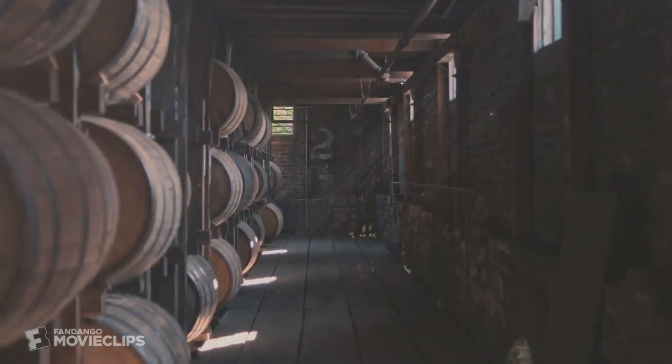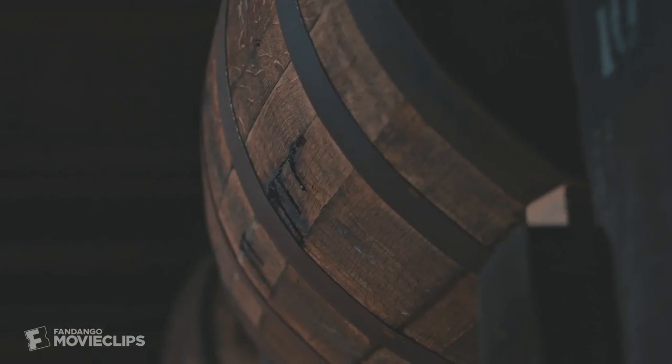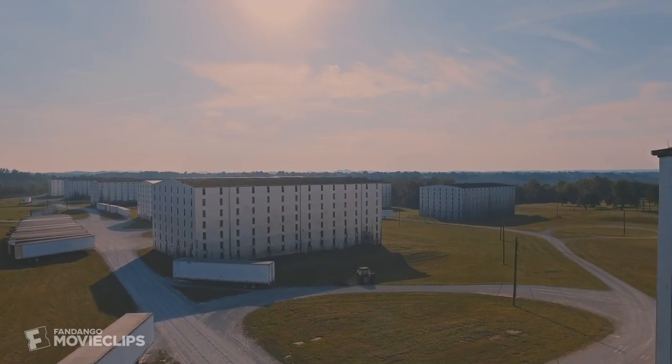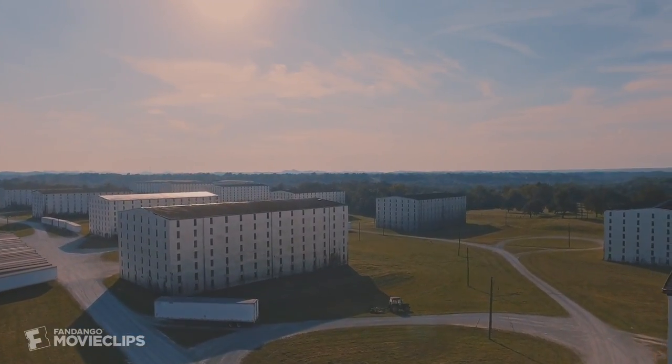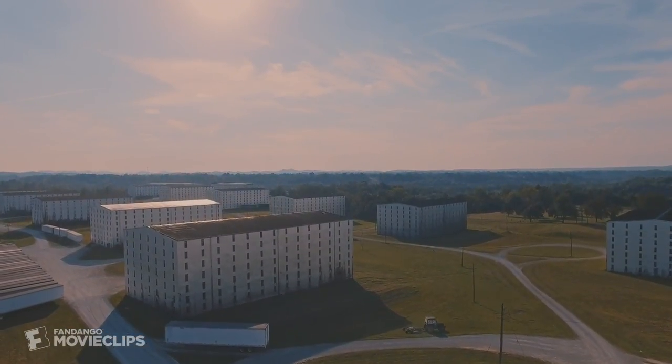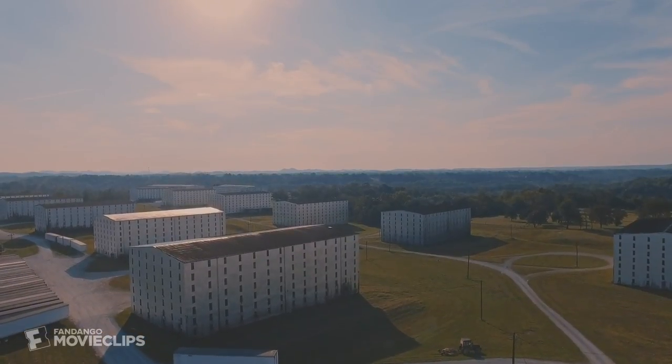In the hot summers, the whiskey expands and goes into the wood. In the wintertime, when it gets cold, it contracts and comes out. That's where we get all the color and a lot of the flavor. So that's where you've got to be patient. You've got to leave it alone, put it away in the rack house, and let nature take over.